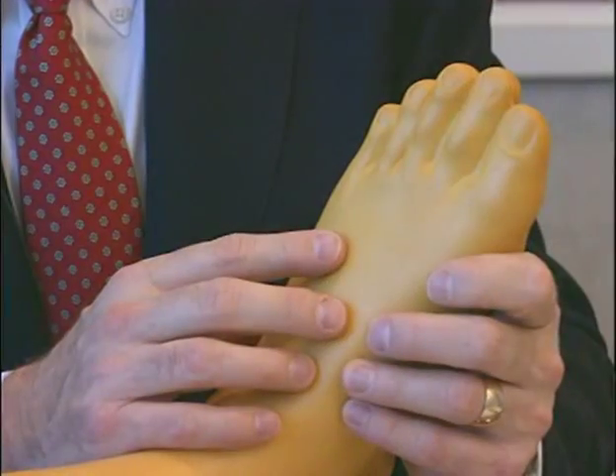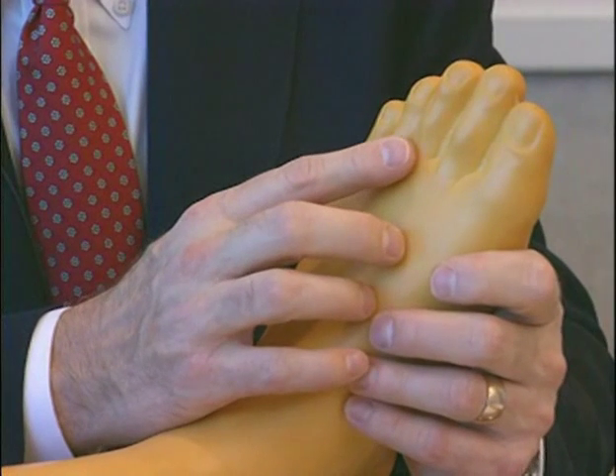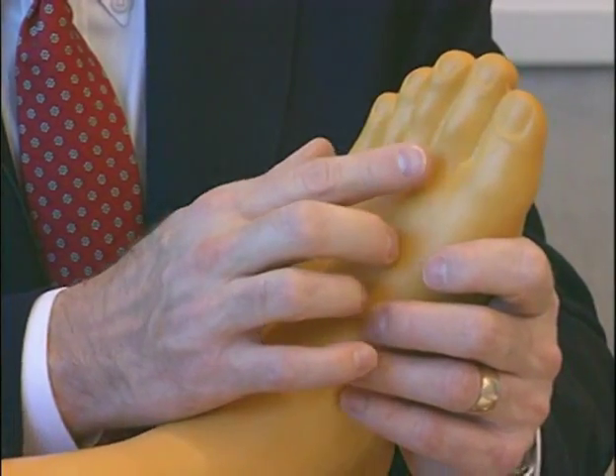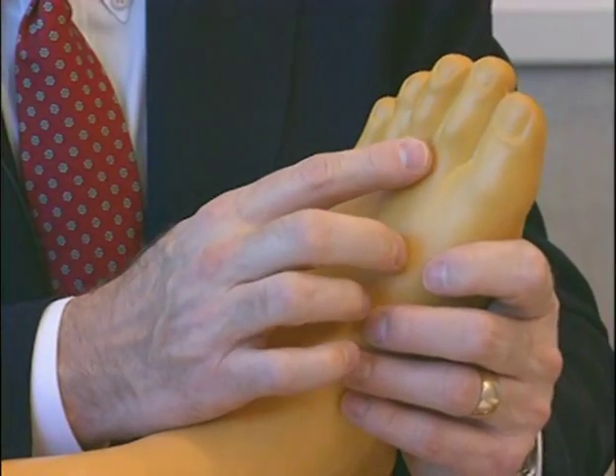Many studies have determined that the incidence in women is four times greater than in men, and this inflammation of a nerve usually occurs in the fourth through sixth decades. When we look at a model of the foot, the most common location is between the third and fourth toes, but the second most common location is a neuroma between the second and third toes.